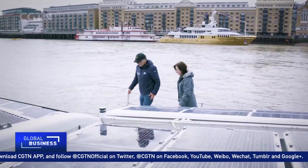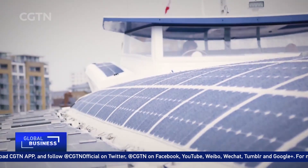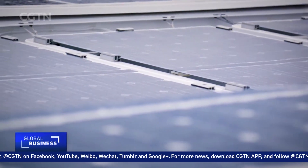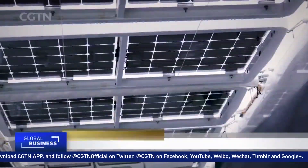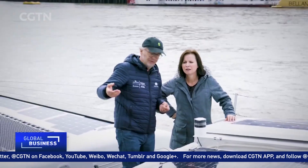Louis-Noel Viviez is the development manager. This one is the prototype that we have been designed with the National Solar Energy Institute. They are double-faced — they take up to 30% of their power from behind. They get the reflection from the water and from the paint because the paint is slightly metallized.